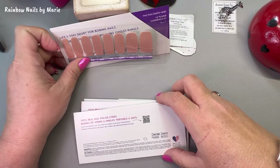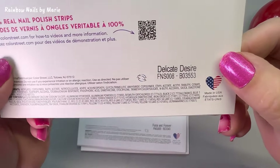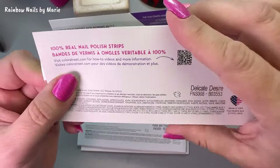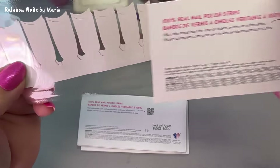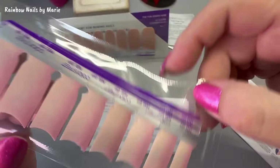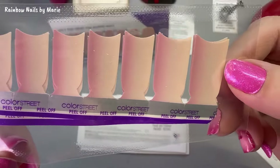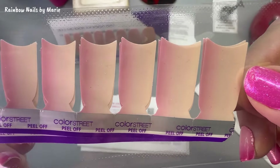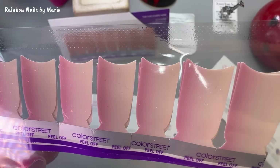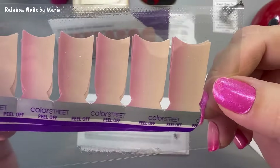Next is Delicate Desire — that is a shimmer. It's a French double and, oh, look at that — is that the Prism FX glitter on there? Prism FX — that's pretty! Wow, I like that.